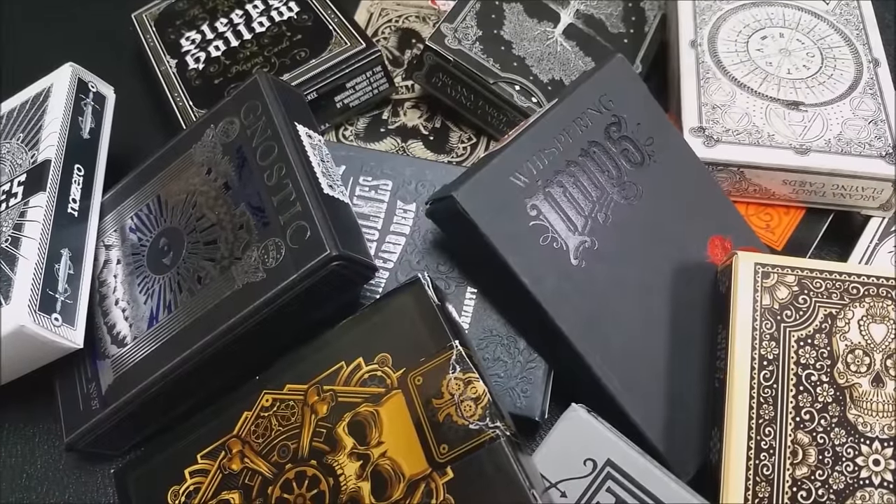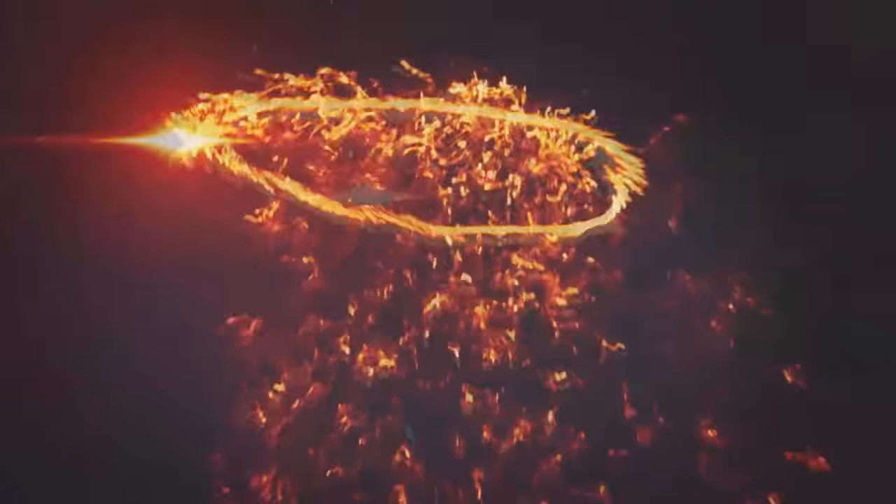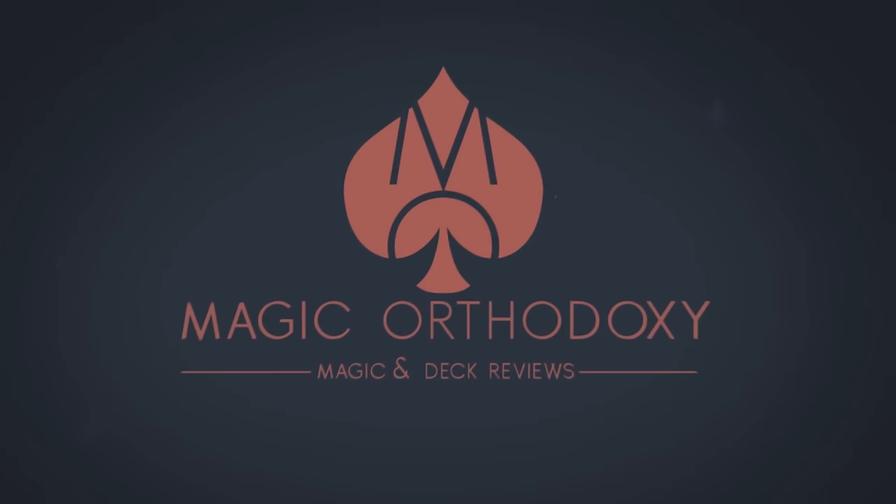Hey everybody, welcome back to Magic Orthodoxy. My name is David, and this is the 13 Decks of Halloween. We're going to do 13 days, 13 deck reviews of the spookiest decks in my collection. There are plenty of decks in my collection that would qualify as spooky or Halloween-themed, but these are just 13 that I grabbed kind of at random — kind of not — that we're going to show to you for the next 13 days. So get ready, here we go.